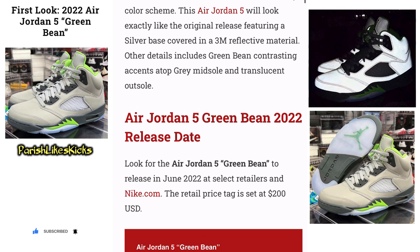Dressed in a silver, green bean, and flint gray color scheme, this Air Jordan 5 will look exactly like the original release featuring a silver base covered in a 3M reflective material like the tape. I'm messing with it. Other details include green bean contrasting accents atop the gray midsole and translucent outsole.